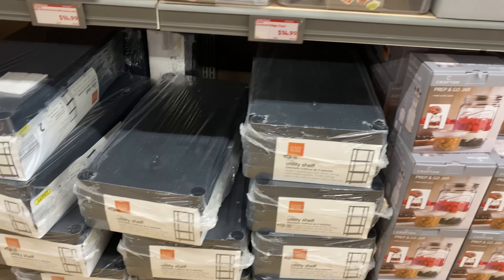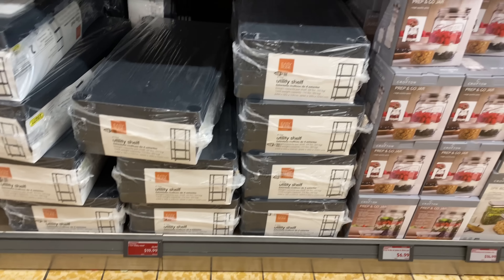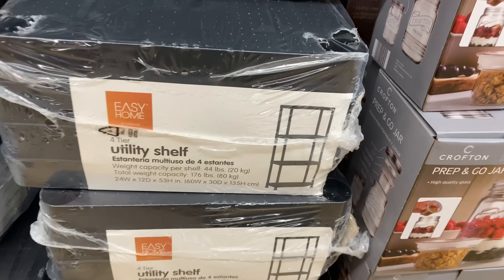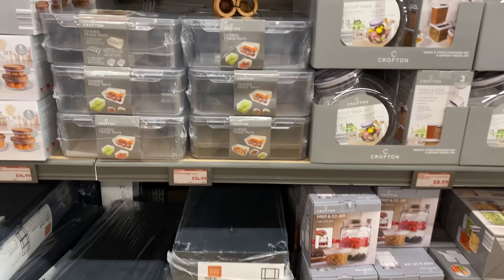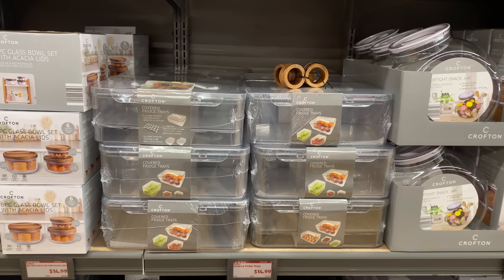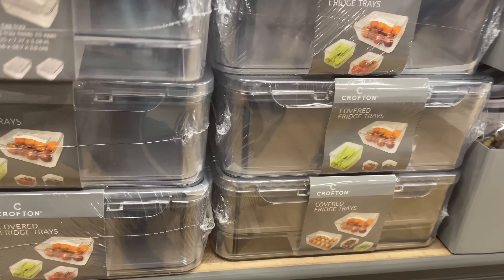This utility shelf is $19.99 — it is a four-tier shelf. The covered fridge trays are $14.99. I definitely need this.